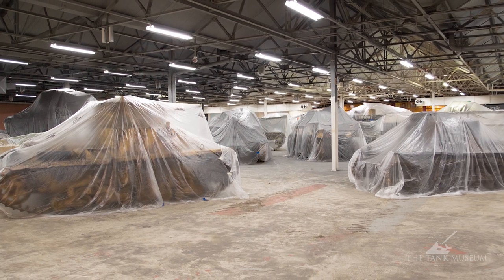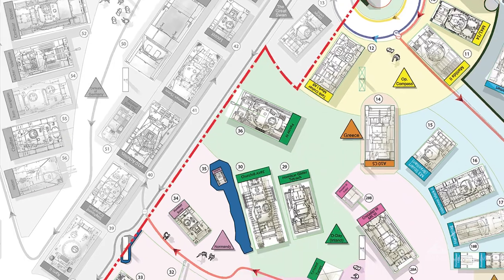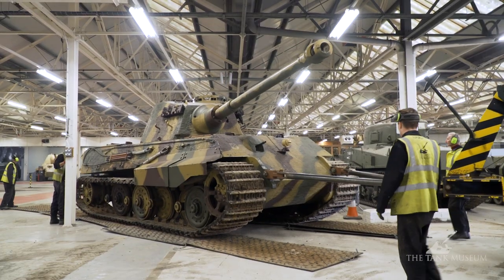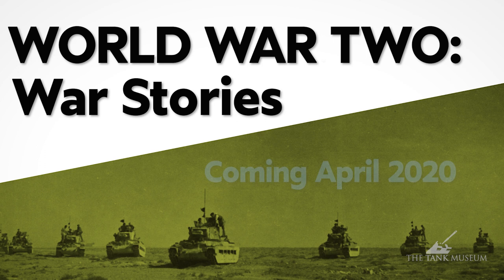The exhibition has been closed whilst new exhibitions are installed in a major revamp of the Museum's 3,400 square foot World War II Hall. Almost every tank in the World War II Hall has been repositioned for the installation of World War II War Stories, which is set to open in April 2020.